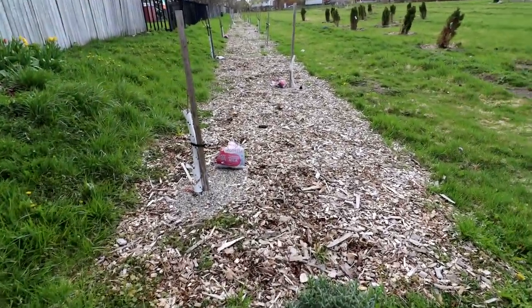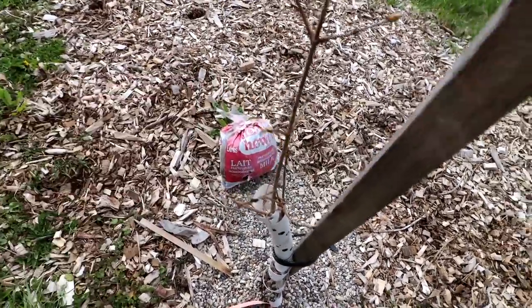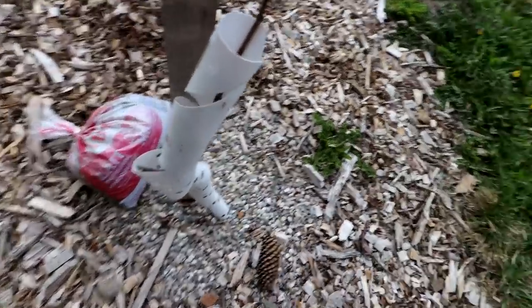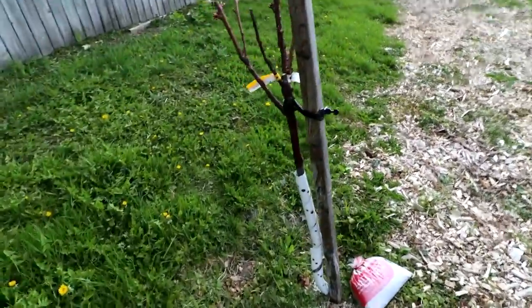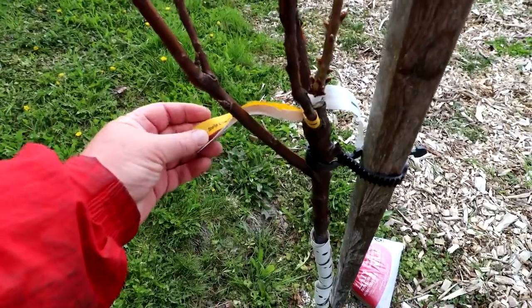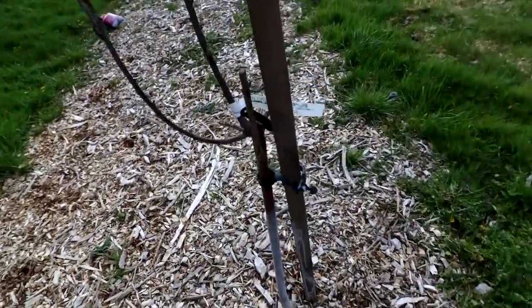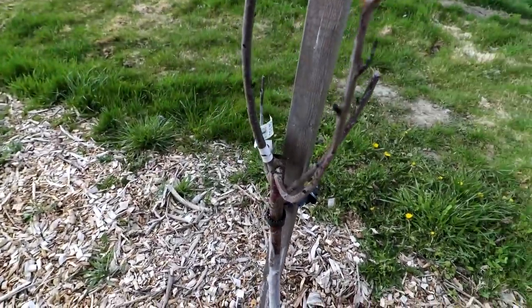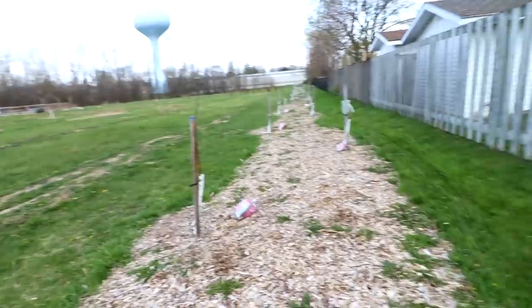I'm going to go down the row of dwarf trees first. You can see there's a bag of coffee grounds for compost. The first tree has buds swelling on it — that looks good. The second one also looks good, buds are swelling. And we come to this one — I think this is a cherry. Stella cherry, looking really good, the buds are swelling beautifully. The next one was a sweet cherry and that one is dead. You can see the buds are black.